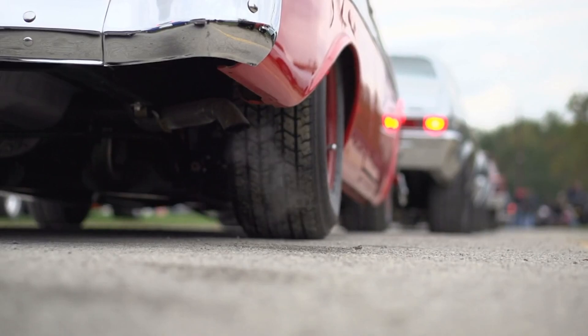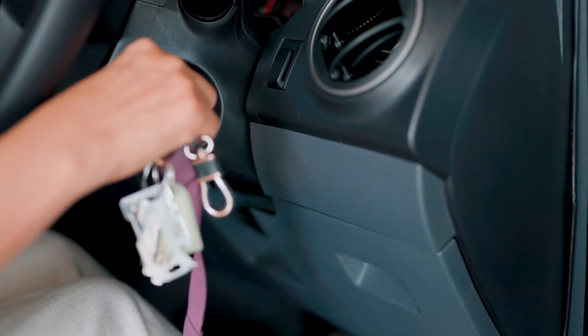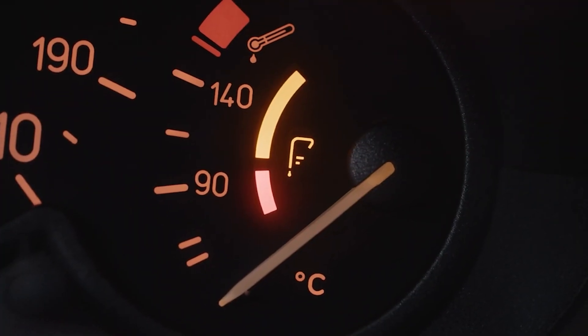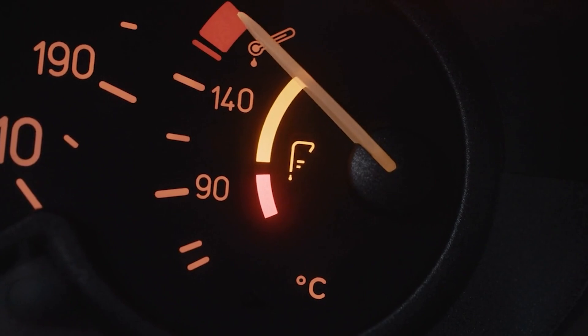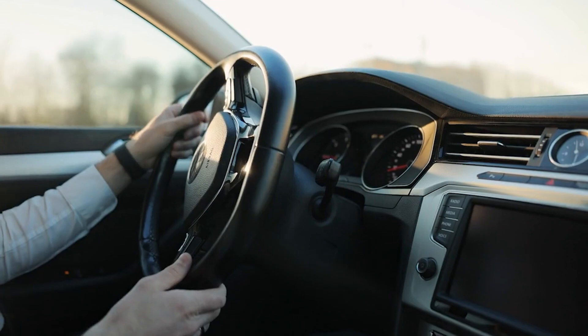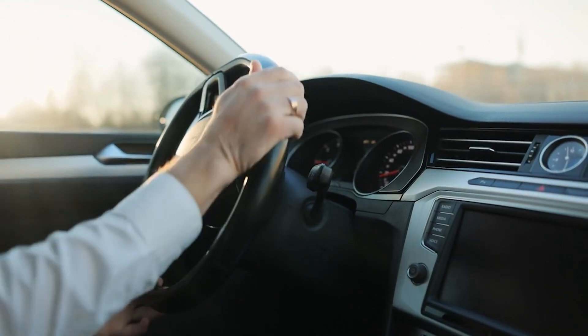If your car can't sit still at idle, it's not just getting old — it's trying to warn you. The engine's revving up and down for a reason, and no, it's not just dirty sensors. The real reasons are hidden deep in your car's systems, and most people miss them. Today, we're going to walk you through every bit of it in this video.